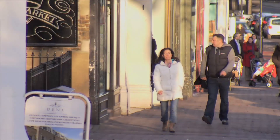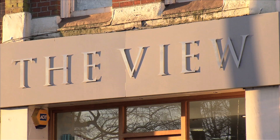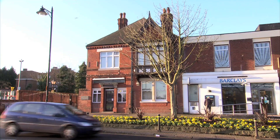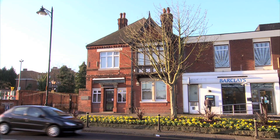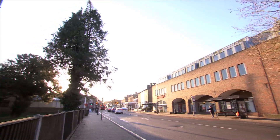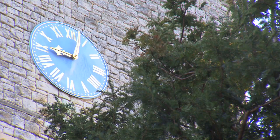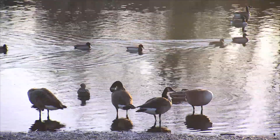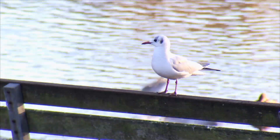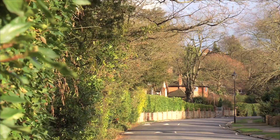Just moments away is the picturesque village of Chislehurst, which offers an array of designer high street shops and boutiques, outstanding restaurants and wine bars, and excellent transport links. London is only 18 minutes away by train or car, the M25 is close at hand, and there are plenty of local attractions to explore, such as the famous Chislehurst Caves. The village is home to a number of historical churches, as well as a large pond with an abundance of wildlife. 400 acres of green space, including Chislehurst Commons, surround the village, making it a paradise for dog walkers and lovers of the great outdoors.